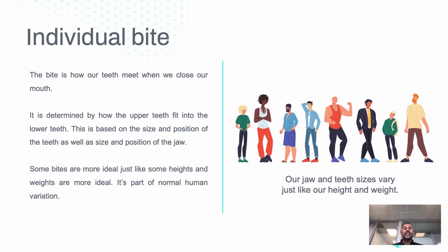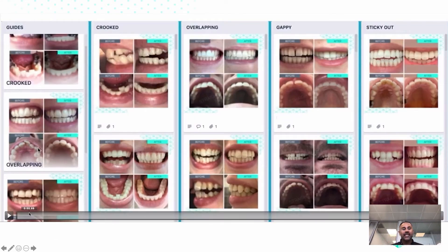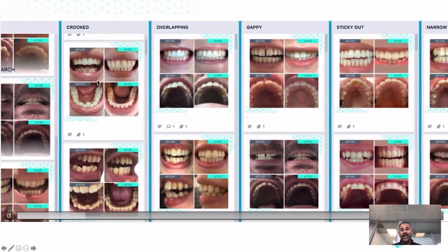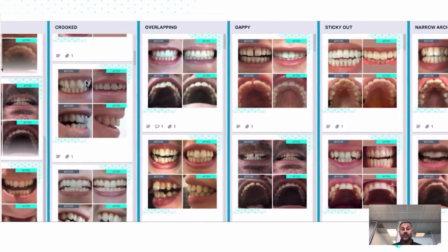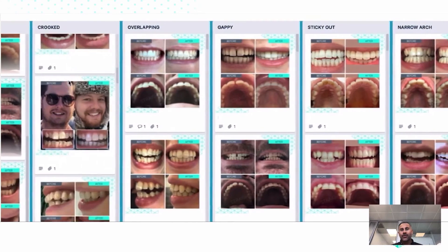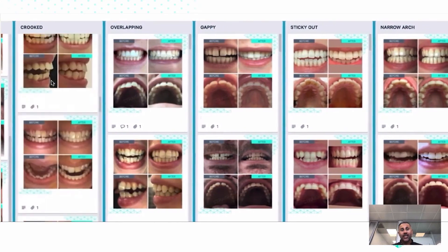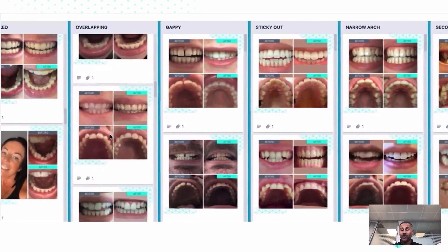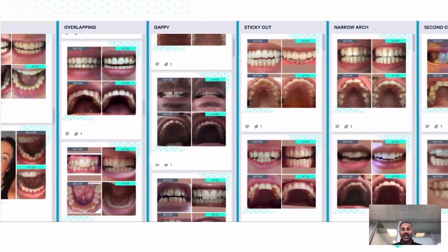Our individual bite is completely different — we are all different. It's based on how our upper teeth meet into our lower teeth, and it's just like height and weight: some of us are different heights, some are different weights, and some are more ideal than others, but we're all naturally different. We have different jaw sizes, different teeth sizes, and just like we have many different human forms, we have many different ways the teeth meet together.